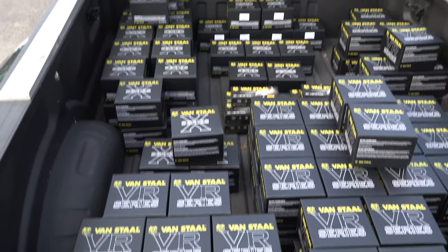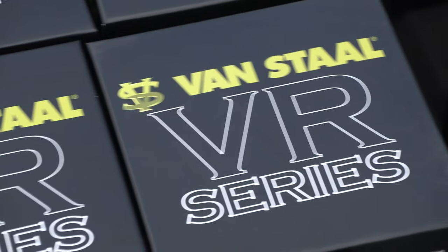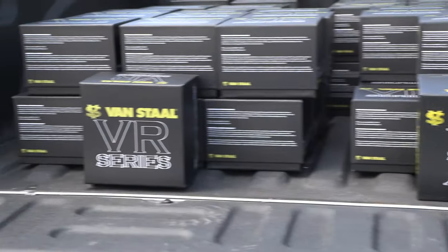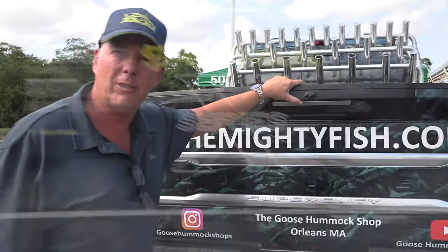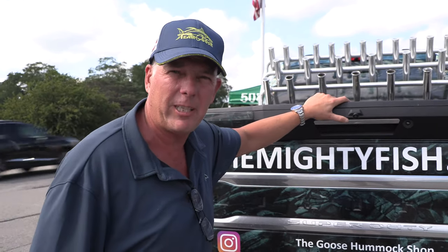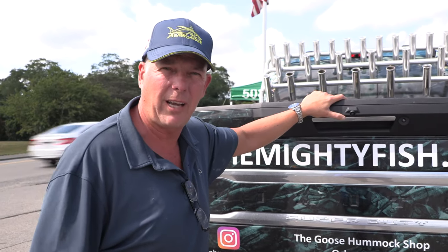I think 120-130 Van Stall reels coming into stock. They're going to be in the store and online at themightyfish.com. Come on down, shop online, shop in the store. I've got the VR 50s, the 100s, the VS 100 - everything for albie season and the rest of the bass season. We got loads of stuff, guys - come on down!